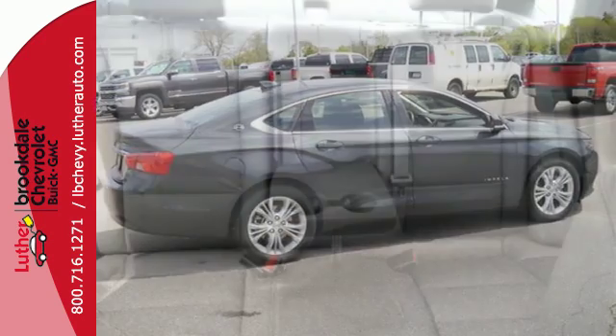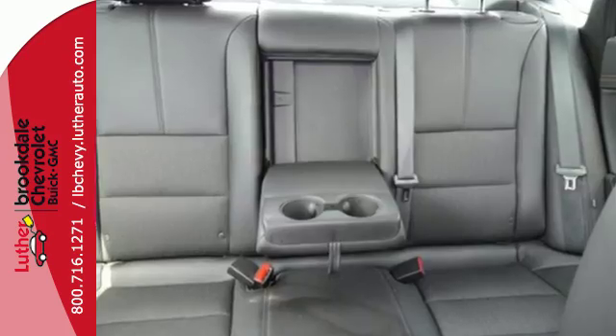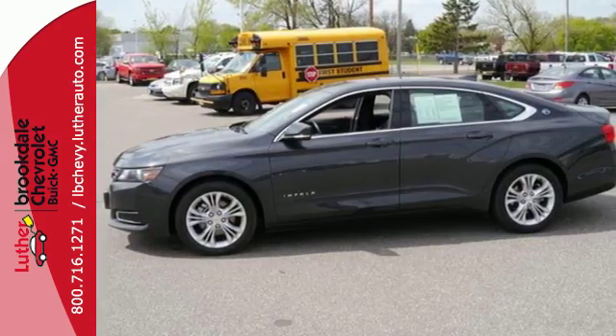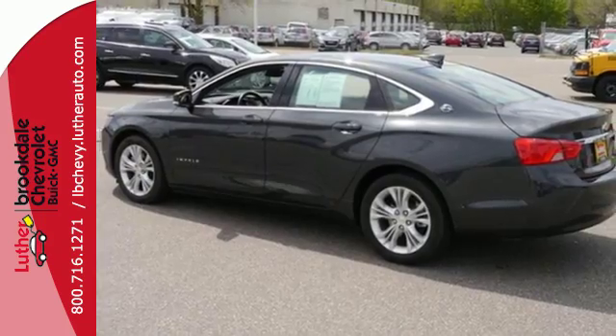Starting with the keyless entry and fully automatic headlights, all the way to the 6-speed automatic sequential sport shift transmission and auto start-stop technology, you'll turn heads while enjoying spirited yet efficient performance.